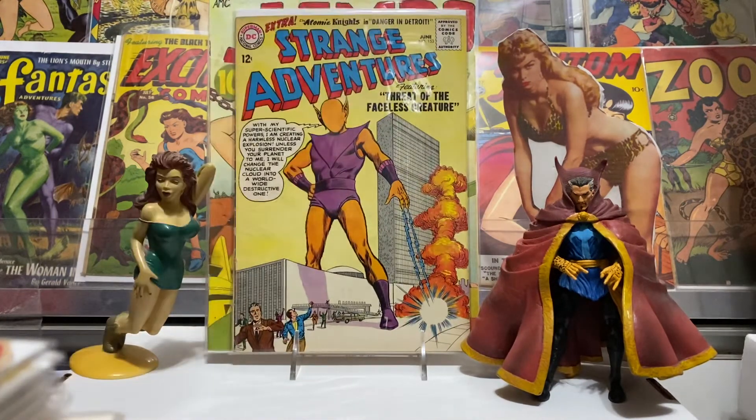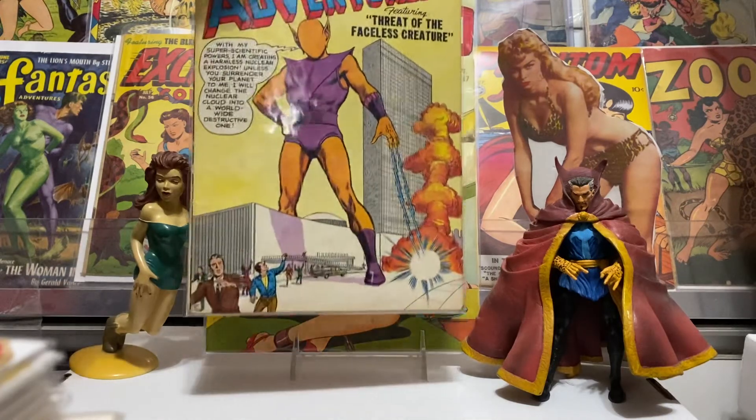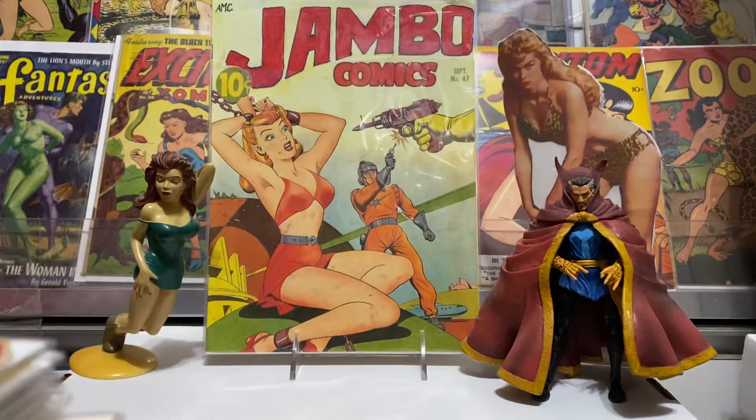This one I got at a good price — I think it was like $5. Strange Adventures number 153, and a very cool cover: The Faceless Creature. This had the Atomic Knights in it also. Just some good DC Silver Age stuff. Love the Strange Adventures — they always have pretty crazy stories, like Outer Limits or something like that. Very cool stuff, glad to have that.